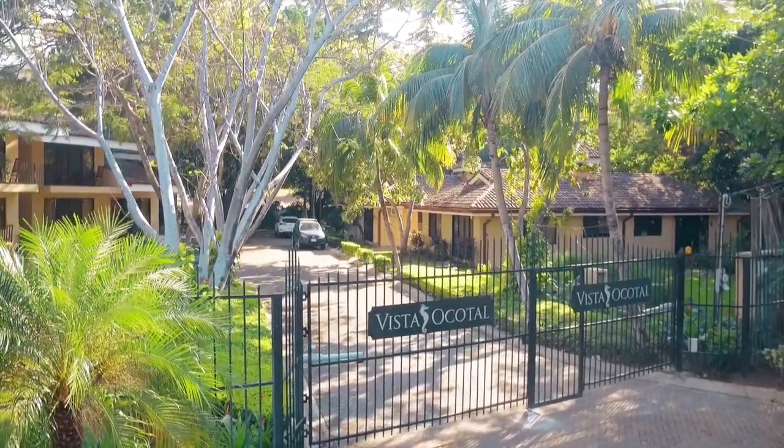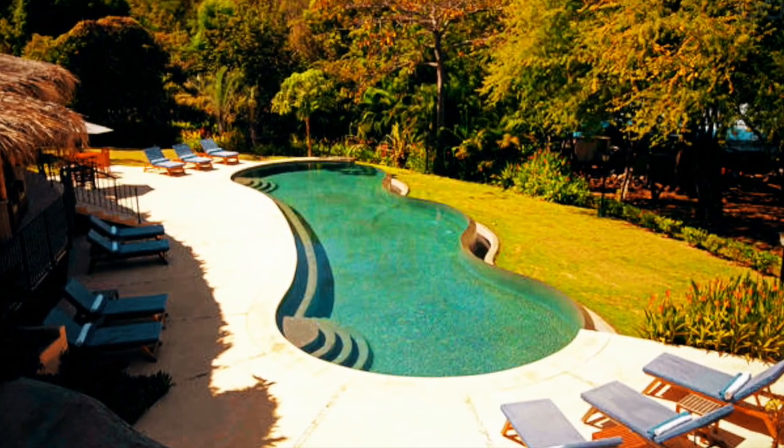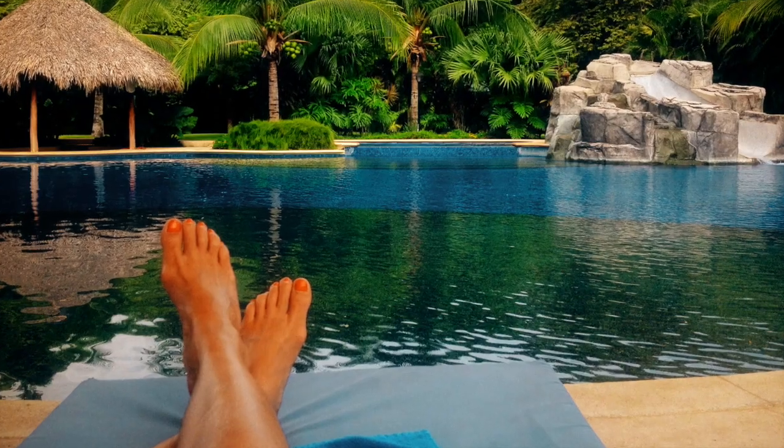Welcome to our beach villa, which is nestled in the gated community of Vista Ocotal. Our guests enjoy access to the Vista Ocotal community pool and barbecue area.